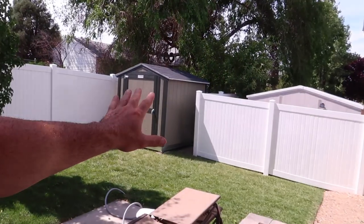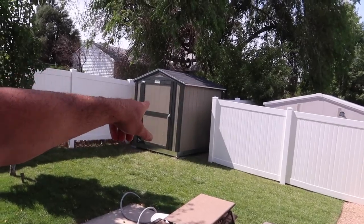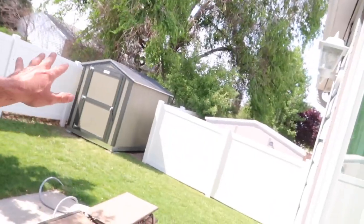Good news — the shed is done! Those guys put it up pretty quick. It looks a lot better than it did before. This little corner of my yard I always thought was an eyesore — you could see through the chain-link fence and it was just a bunch of brush, trees, and weeds. I'll go give you guys a closer look at the Tough Shed.